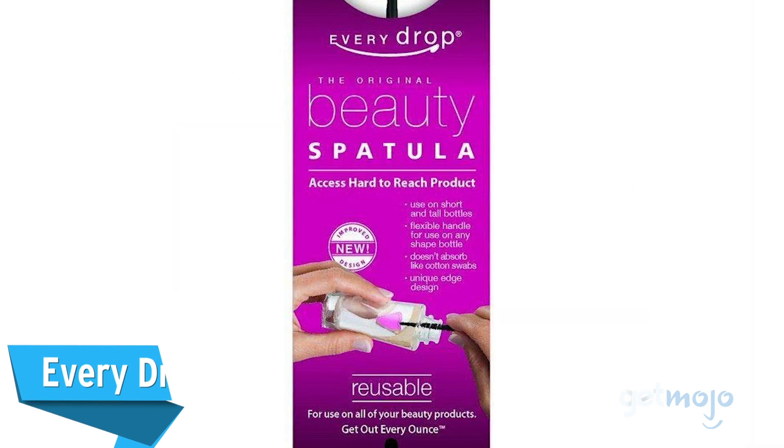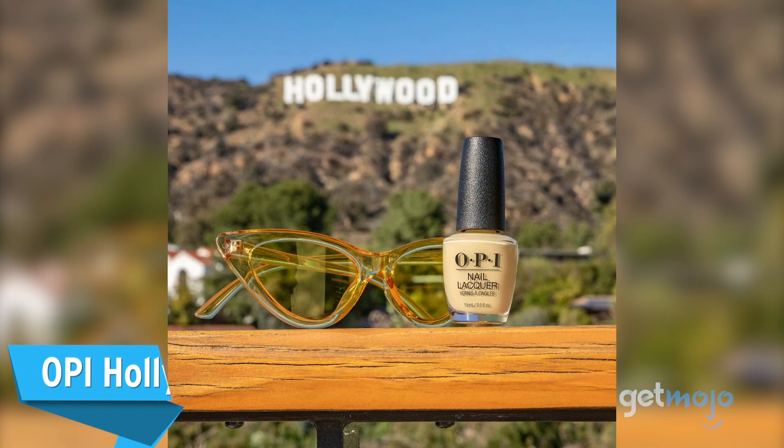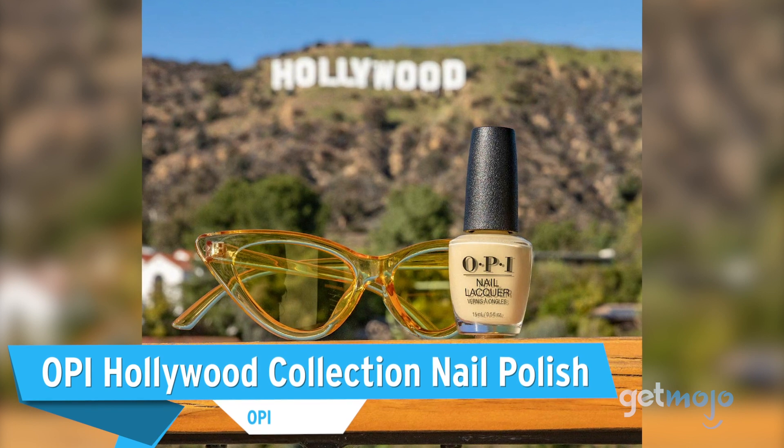Before we reveal our final pick, here are a few other beauty products that you might want to consider: the Hairbrella Women's Rain Hat, the Every Drop Beauty Spatula, and OPI Hollywood Collection Nail Polish.